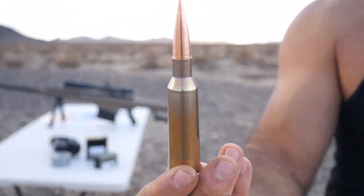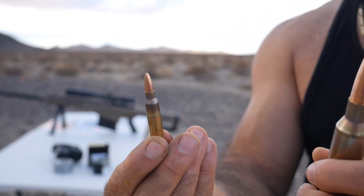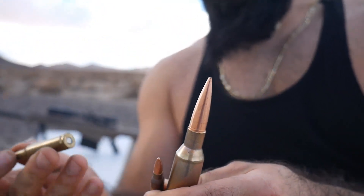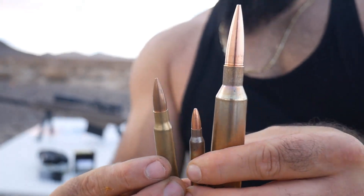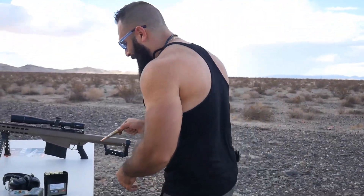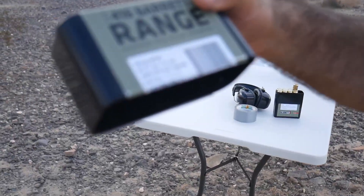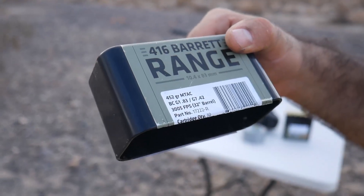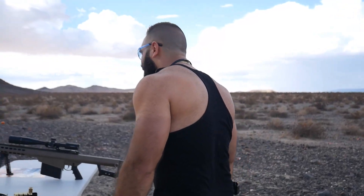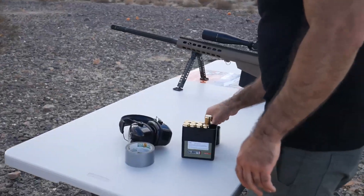Look at this comparison — that's a 556, this is a 416 Barrett, and this is a 308, so you can easily tell the difference. It's very powerful: 452 grain and it travels at three thousand and five feet per second. That's fast, that's real fast.